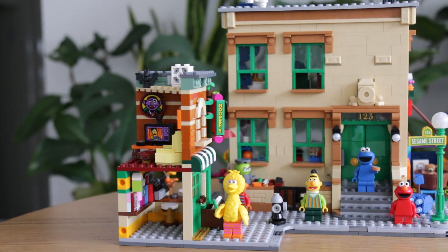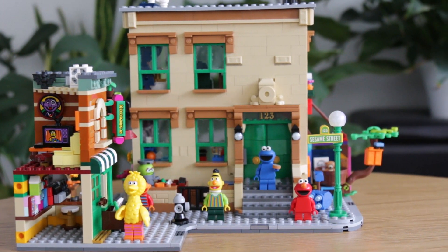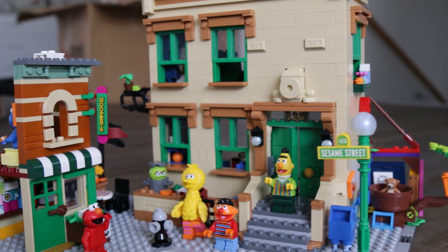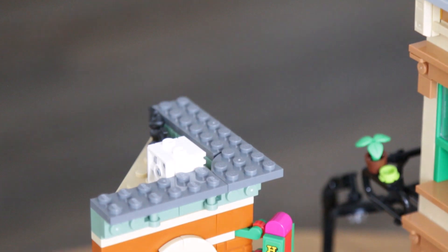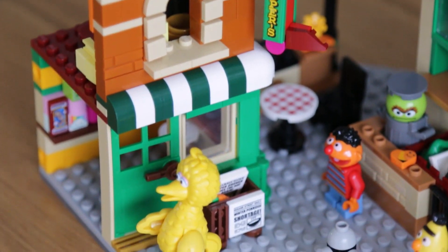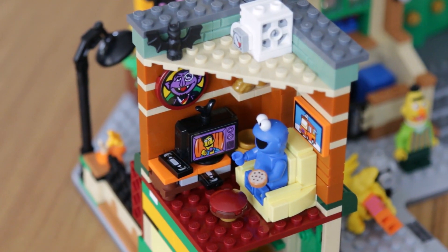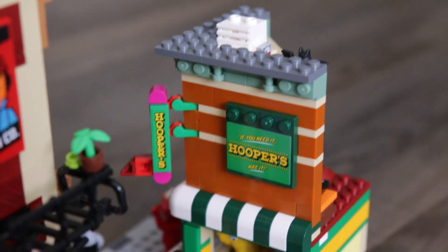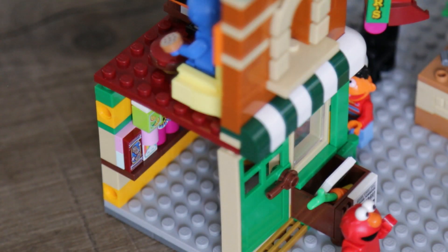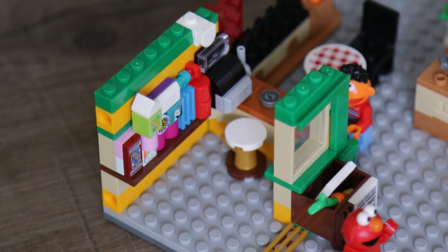Let's look at the build. First up is just the hustle and bustle of the street. There's so much space where you could pose your minifigures and it doesn't feel crowded at all. You can set up all sorts of fun little scenes. Let's take a look at Hooper's, the convenience store run by a human, not a Muppet. It's a two-story building with a little loft or apartment for Cookie Monster. It's got a picture of the Count and a TV for Cookie Monster to binge on. Over on the ground floor there is a counter and a seated area outside for coffee, and I really like the use of printed elements and a few dot tiles for the stuff you can buy at Hooper's.